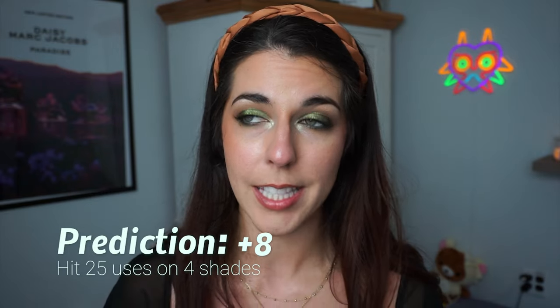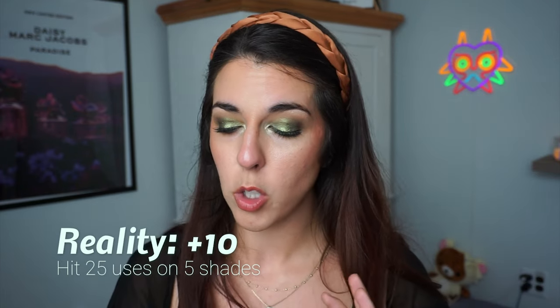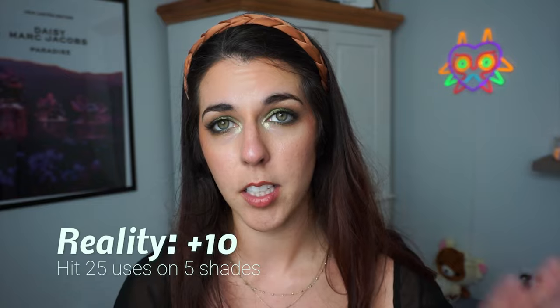Going to 25 uses, I did think I would be able to hit 25 uses on four shades, and I'm happy to say I actually hit it on five shades. I'm not going to go into it too much because all of them are from my Pan That palette — it was a really good update, I'll link it. I ended up meeting that on five different items, giving myself 10 points into my bank for that. I'm so happy about that.